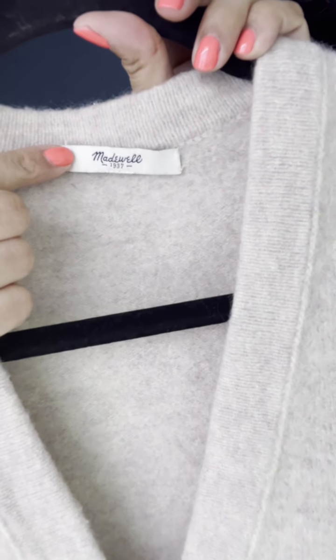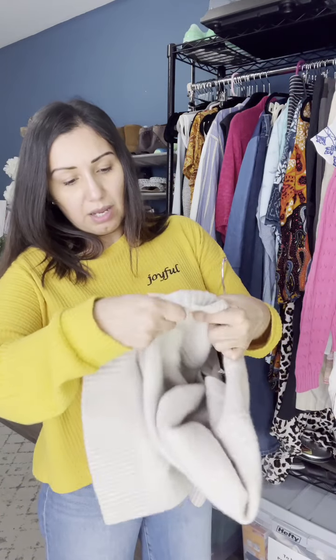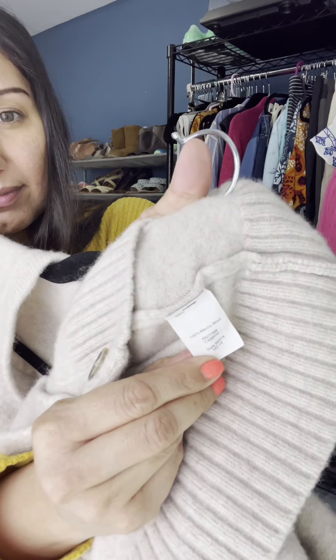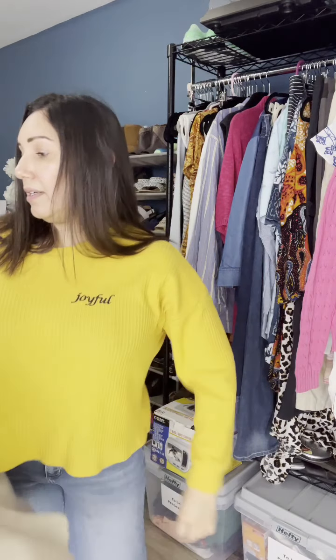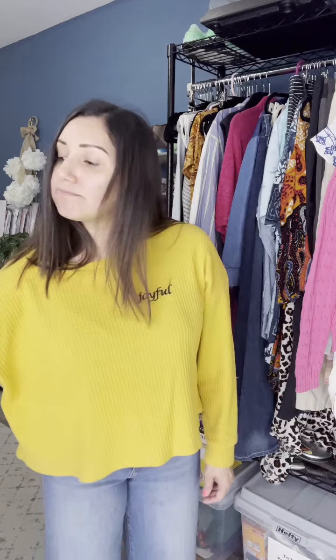The next item I found was this Madewell piece — even though the tag is falling out, it is Madewell. There's no size tag but it's like an extra small. It is 100% merino wool. It does have a little bit of pilling, but I will go ahead and take care of that. It's a cute basic cardigan. I will probably list it around $35.